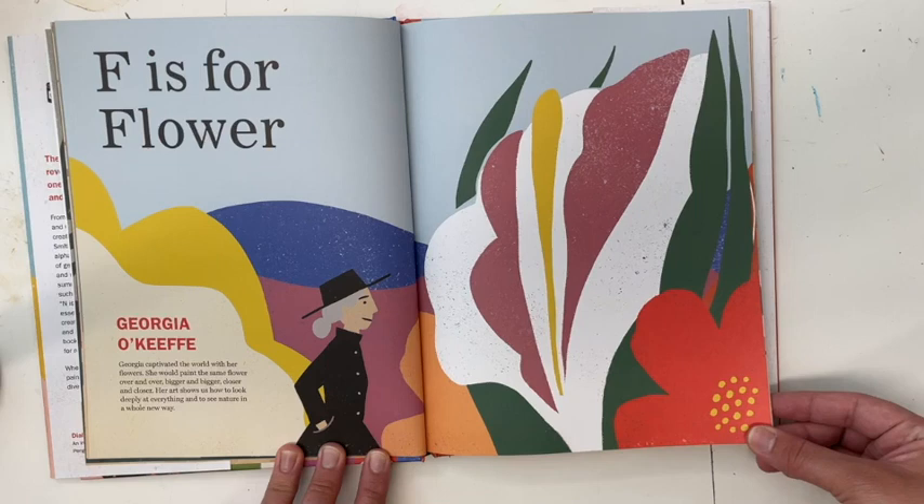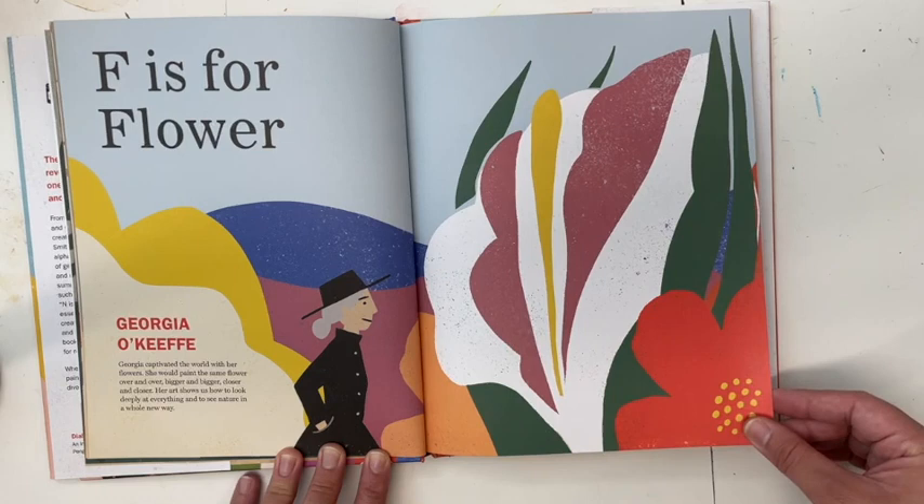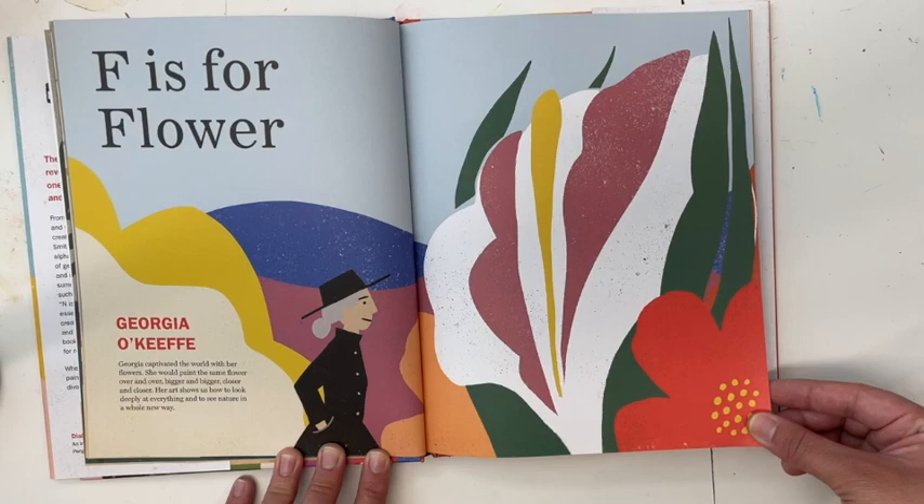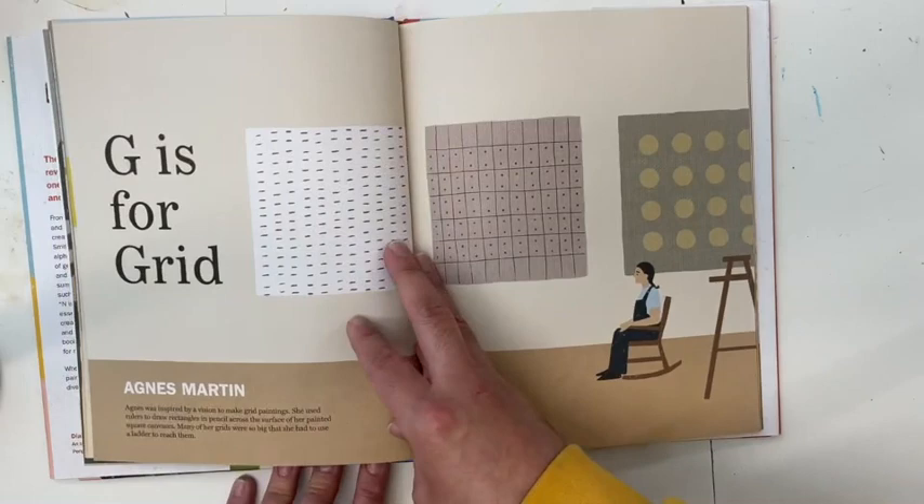F is for Flower — Georgia O'Keeffe. Georgia captivated the world with her flowers. She would paint the same flower over and over, bigger and bigger, closer and closer. Her art shows us how to look deeply at everything and to see nature in a whole new way.